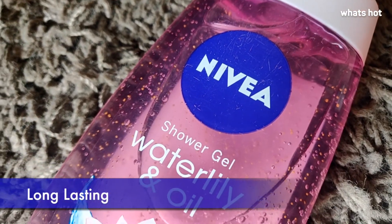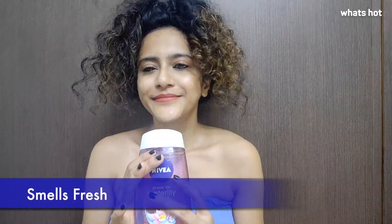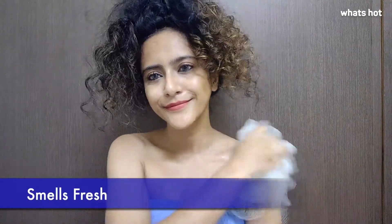I can assure you that it's very economical because the bottle lasts really really long. To apply, all you have to do is wet your loofah and apply a very small quantity of the shower gel onto the loofah and work up a lather.